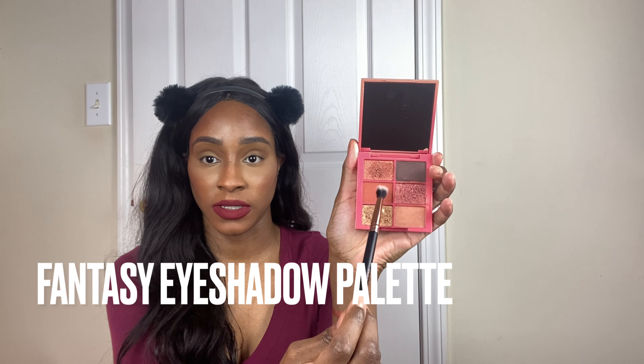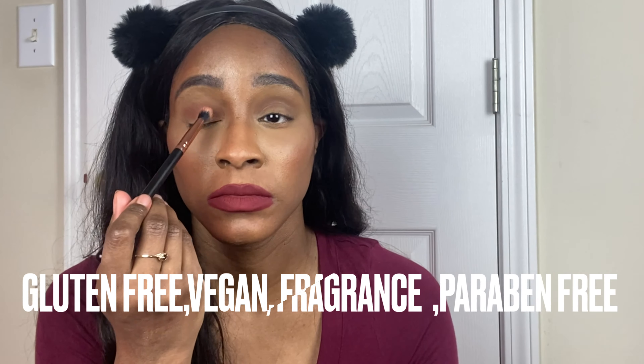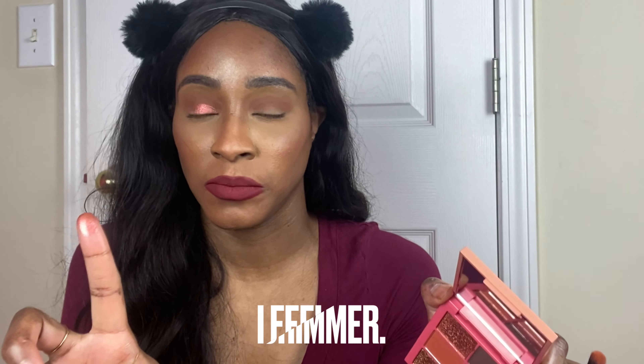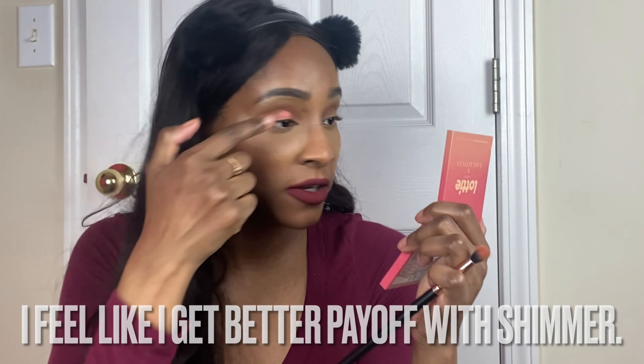Let's start with this color. I used this one as a crease color — I didn't think it was gonna show up but it did — pretty good. Jessica Rabbit. I like to use my fingers because I feel like I can get more of the color that way.